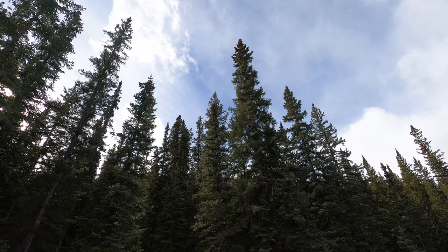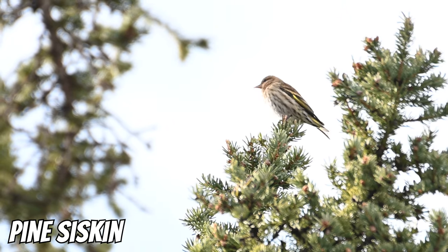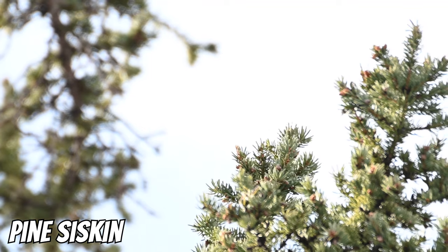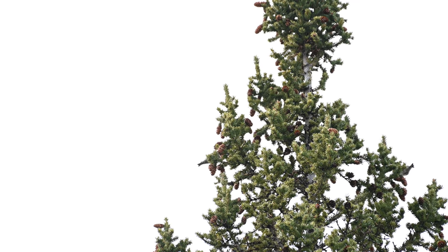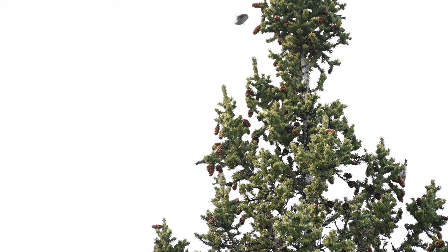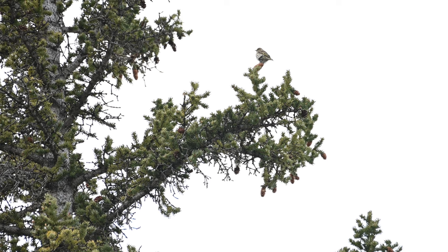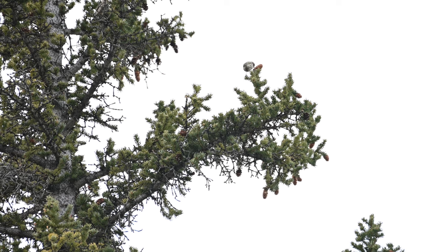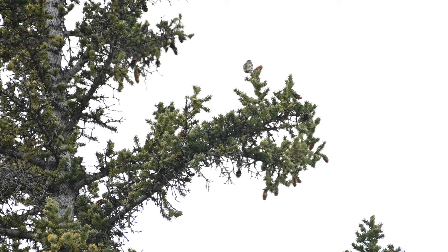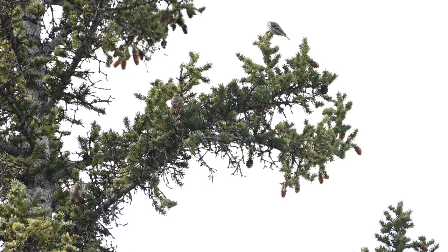We're in a stand of white spruces and there is a large flock of pine siskins, a species of finch. Finch abundance in Calgary has been pretty low this year, so it's interesting going up into the mountains and seeing a lot of finches. I guess they didn't have to come to us if there was plentiful food here. Many finches are what's called eruptive, meaning their abundance and distribution fluctuates each year with patterns of food supply. They've stuck pretty high up in the canopy, so I'm glad I have my big lens.